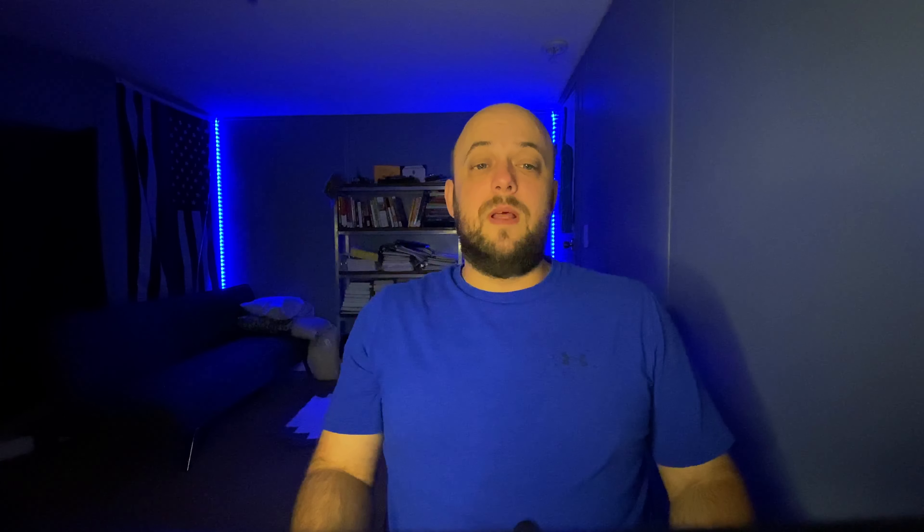Whenever the load upon any vehicle extends to the rear four feet or more beyond the rear or body of such vehicle, there shall be displayed at the extreme rear end of the load a red flag or cloth not less than 16 inches square.